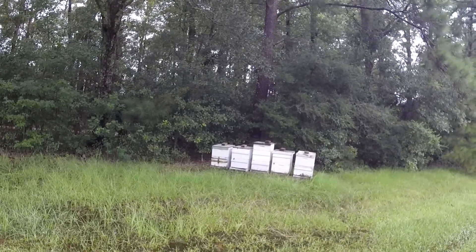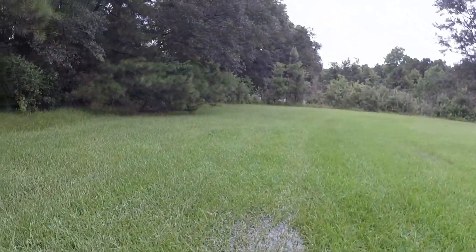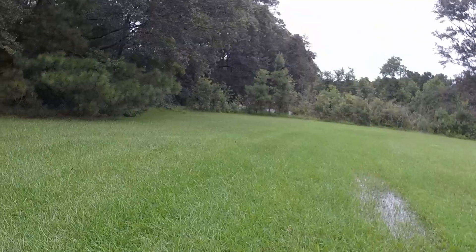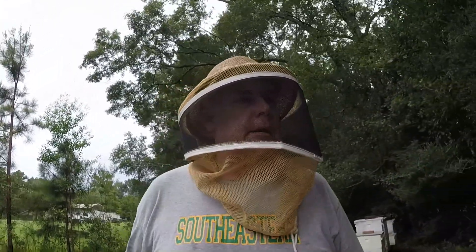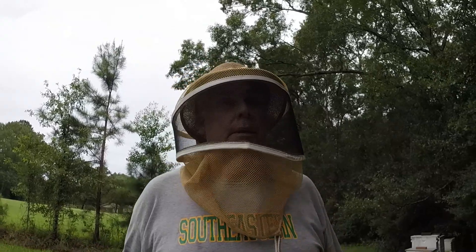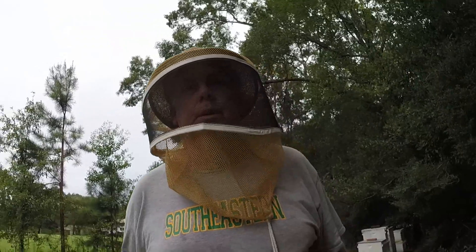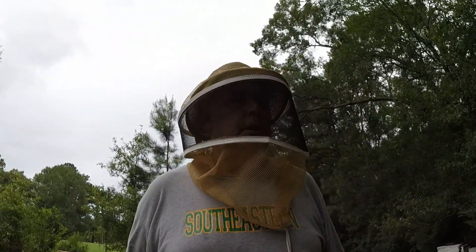Let's go over to this other hive stand. Check out this water — it's Louisiana flatland, it is wet. I'll throw a quick veil on because I really don't want to irritate them after all this rain. We're going to take a quick peek at the entrances, and I'm just going to basically feel how heavy they are — that's going to tell me about stores. I'm going to see if it's looking normal on the front, see if they've got stores. I can't check pests and I'm not going to break them open.